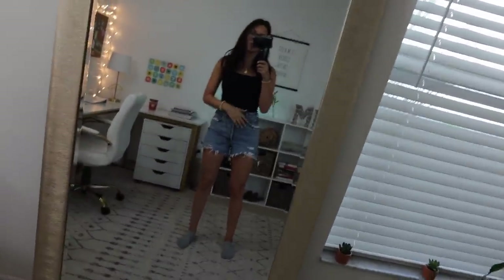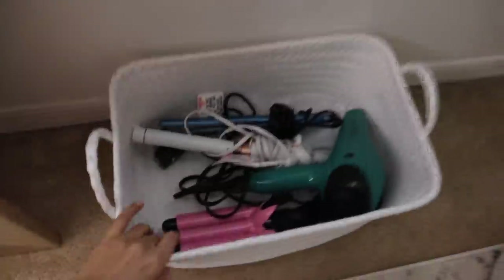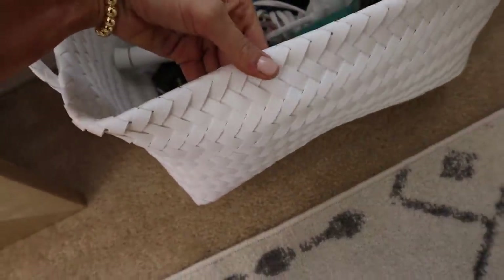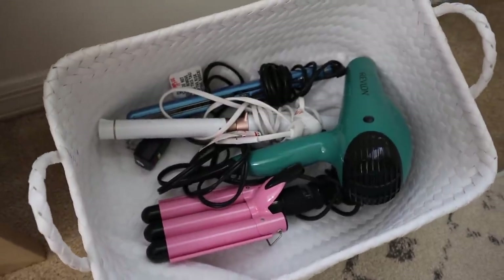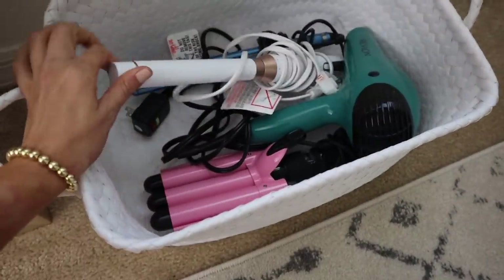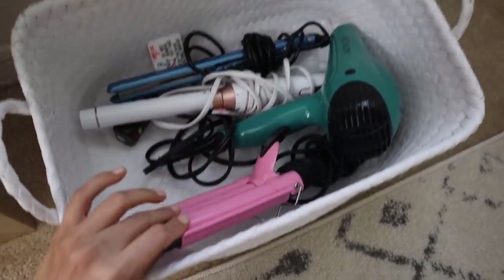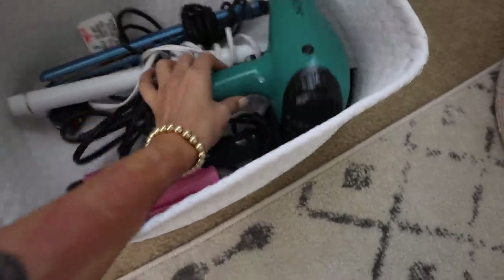Over here I have my giant gold mirror that I recently got — it's from Kirkland's and it's massive. If you have the space for it, it's really nice to see your whole look and great for pictures. I have a window over here which is nice. Down here is where I keep my heat tools in a textured basket from Target. The main thing I curl my hair with is the T3. I've been using the Beach Waver a lot lately and I'm obsessed with it — it gives really good beach waves. I'll link it.